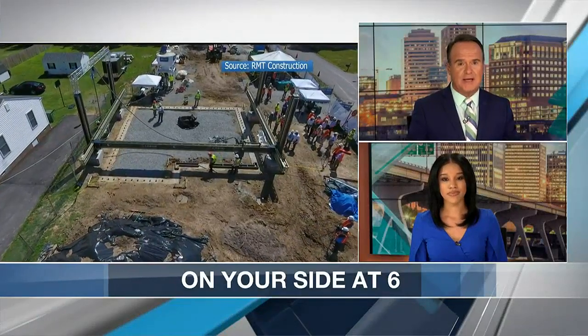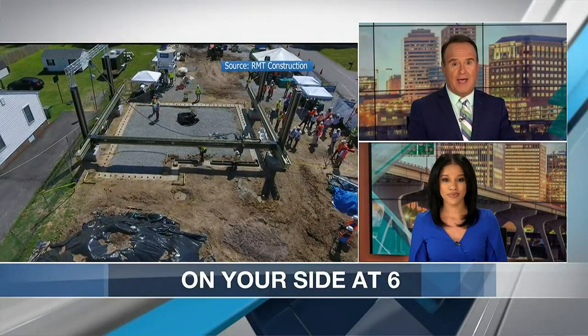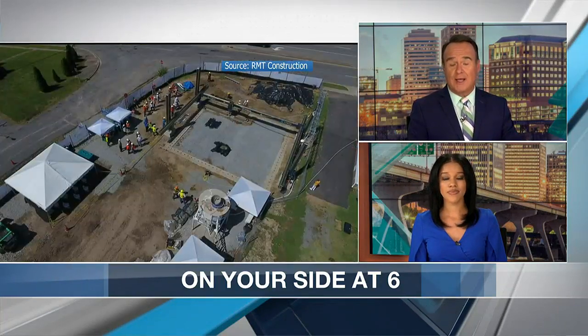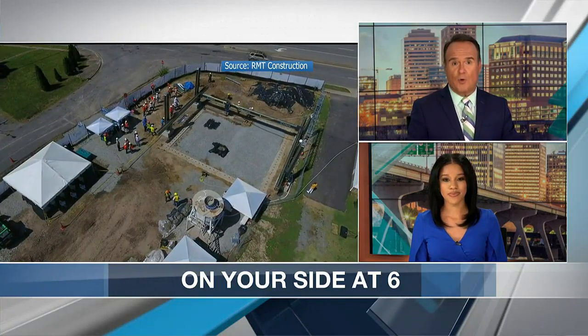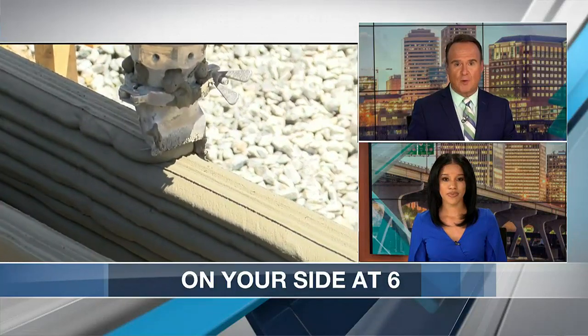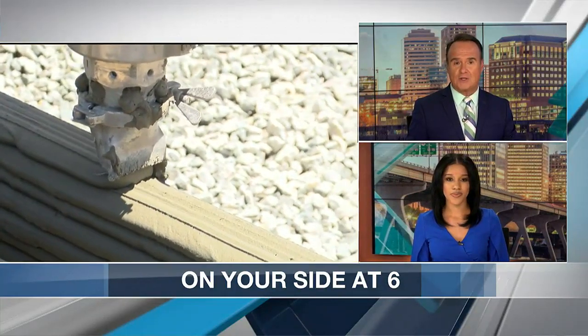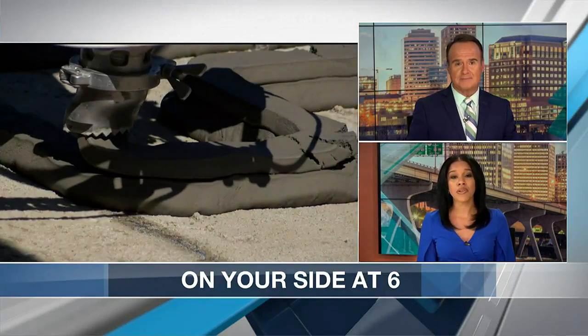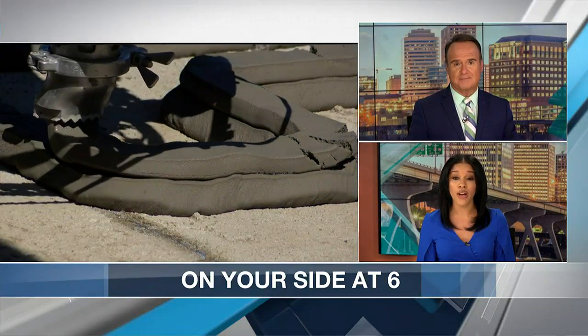History was made in South Richmond today as construction began on a house being built using a 3D printer. Instead of lumber, the exterior walls of this 1,500 square foot home are made of concrete that's actually being printed. The project is the first step towards a potential solution for affordable housing.